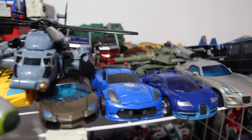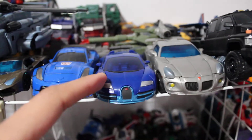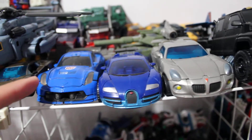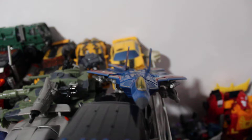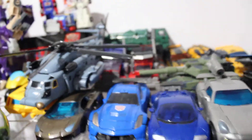These are a bunch of movie stuff: Lockdown, Drift, Jazz, Hotshot, maybe Ironhide, Thundercracker, three types of Bumblebees, Hound, two kinds of Optimus Primes, and Brawl — that's about it for our garage sale toy finds.